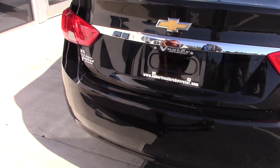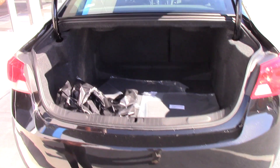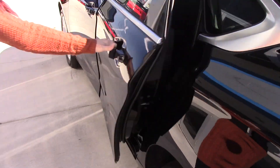Your backup camera in the back, as well as a button to make it easy to access your trunk. Plenty of space. It does have your floor mats as well. This car is brand new, and if you'll hop inside, I will show you some features.